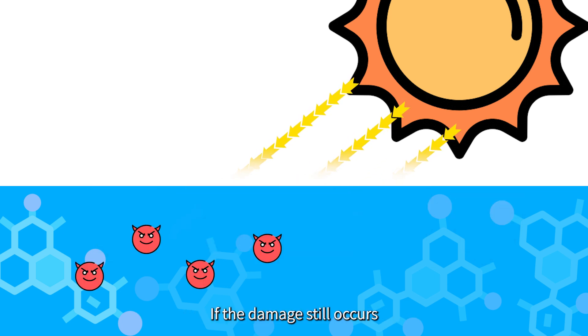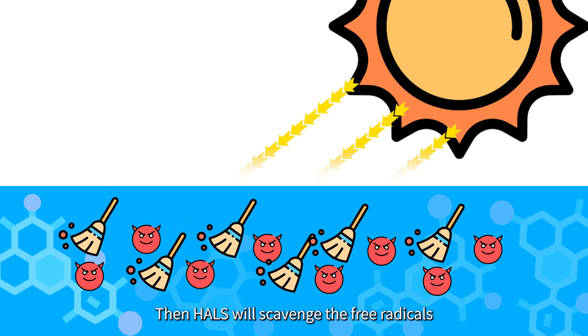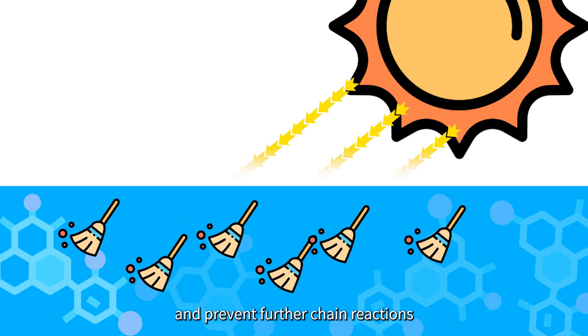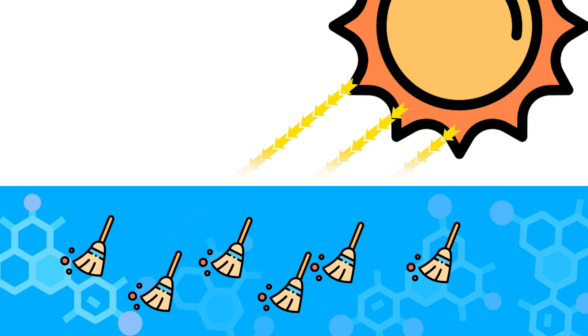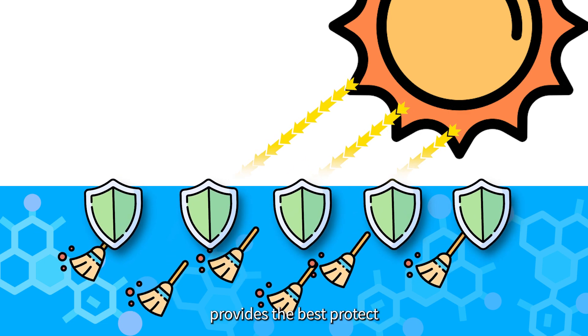If damage still occurs, generating lots of free radicals, then HALS will scavenge the free radicals and prevent further chain reactions. Using UV absorbers and HALS together provides the best protection.